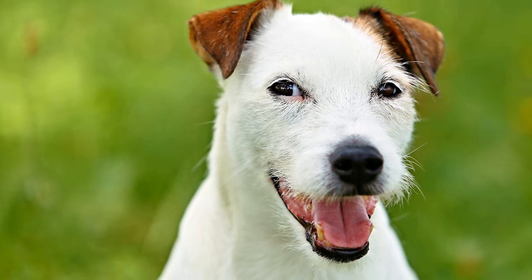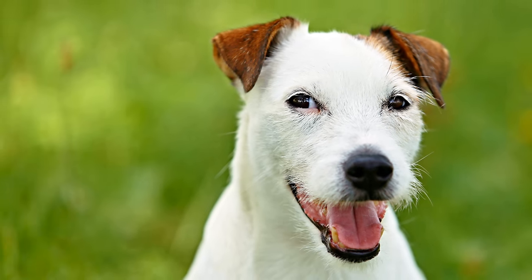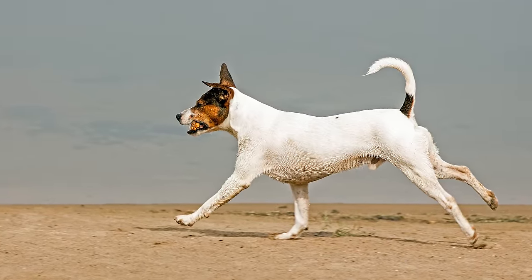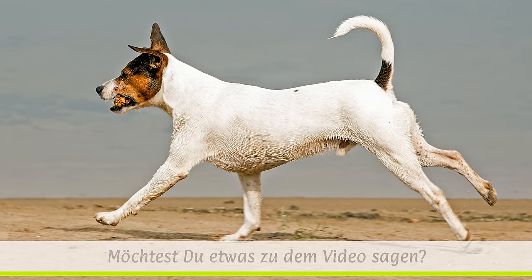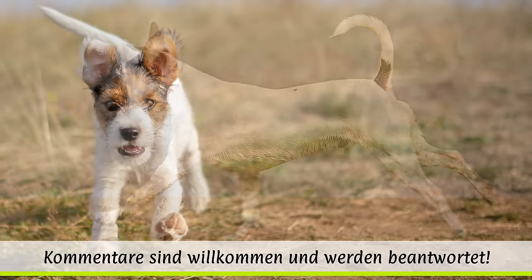Das Fell ist wasserabweisend. Es existieren die Varianten glatt, rau und stockhaarig. Das Fell ist entweder einfarbig-weiß oder aber weiß mit gelben, schwarzen oder auch lohfarbigen Abzeichen.